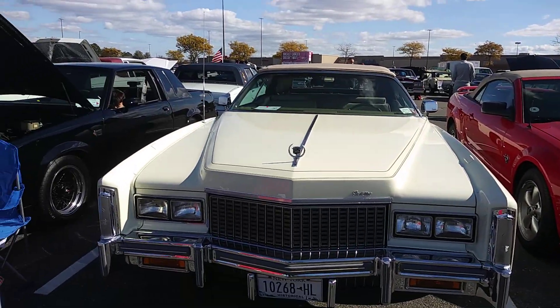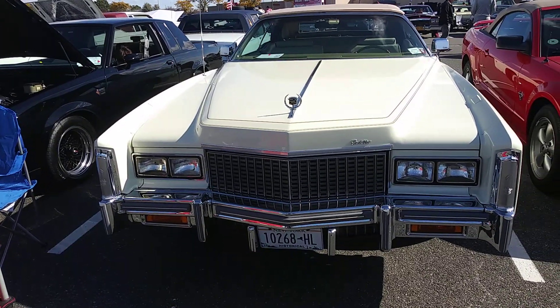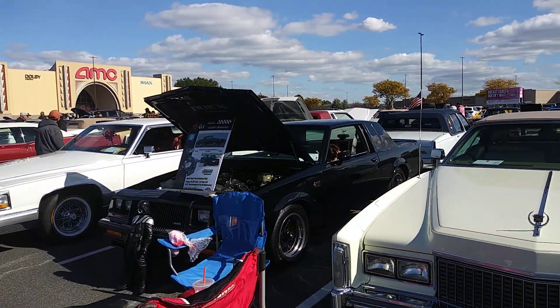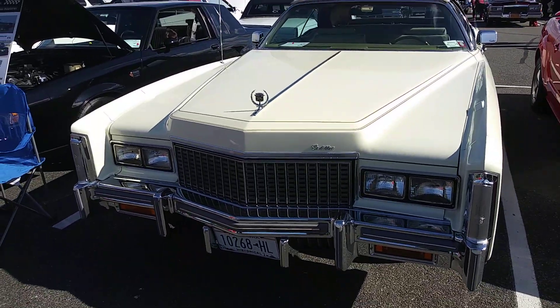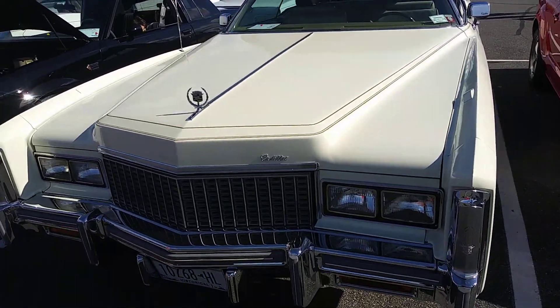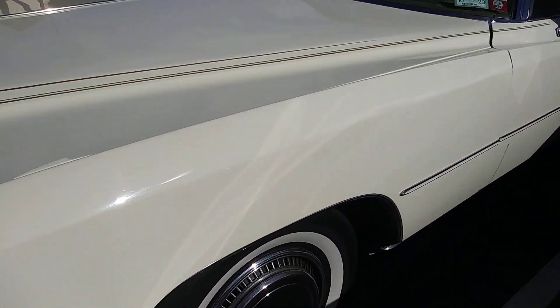So here we have another 76. This is another 76. There's another five Cadillacs over here from the same crew. But this here is a 76 Eldorado.